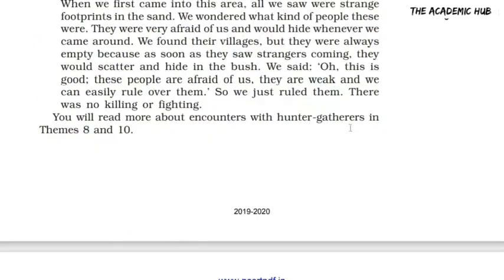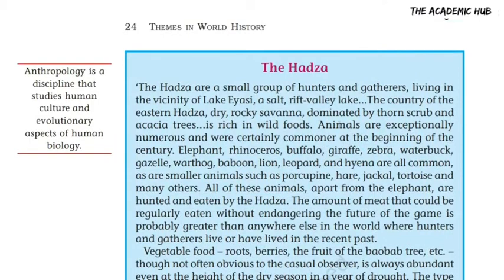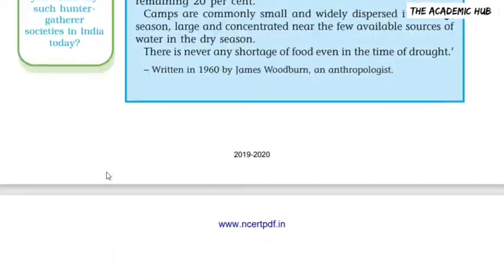On the left hand side there is a term called Anthropology. So what is Anthropology? Anthropology is a discipline, a subject, and it is studied about evolutionary biological aspects of humans.